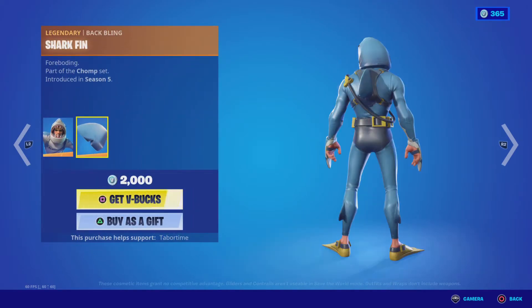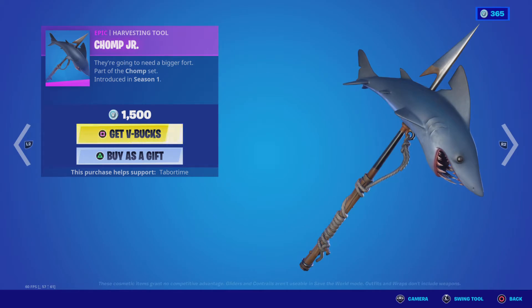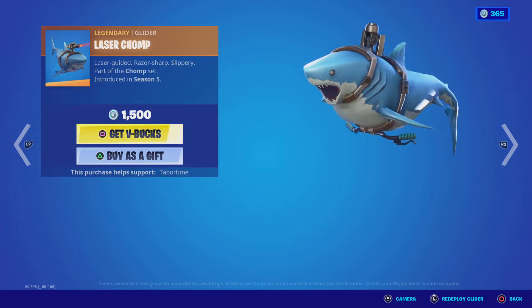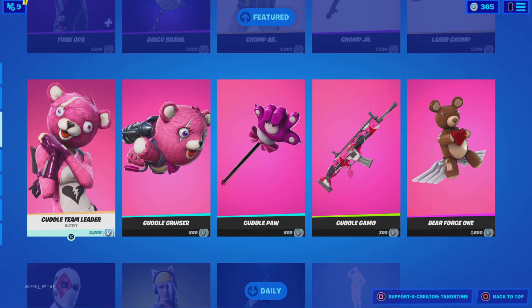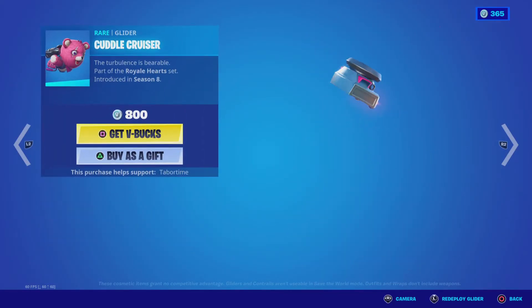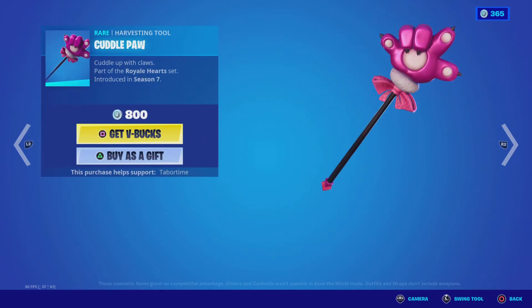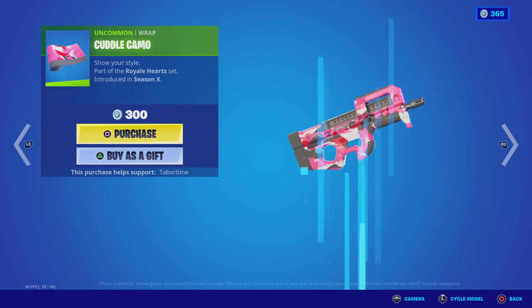Chomp Senior with the back bling Shark Fin. Chomp Jr is back. Laser Chomp — I've always loved this glider. Cuddle Team Leader is back with the back bling Cuddle Bow, Cuddle Cruiser, Cuddle Paw Pickaxe, Cuddle Camo, and second edit style.